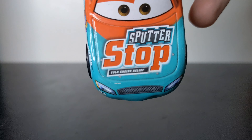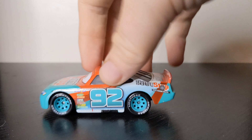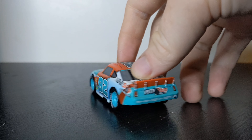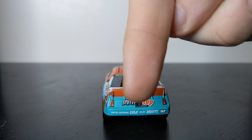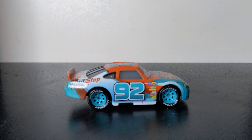We've got the Lightyear rims, we've got the Piston Cup sponsors, 92, we've got the Arrows of the Pity, exhaust pipes, more like your tyres. Sputter Stop over the fuel cap, which has always been a feature. We've got Sputter Stop again, Cold Engine Relief on the other side. We've got the camera there, and there's the other side. And here is the base.